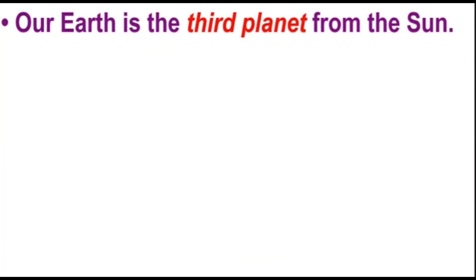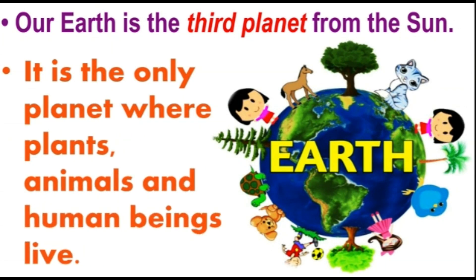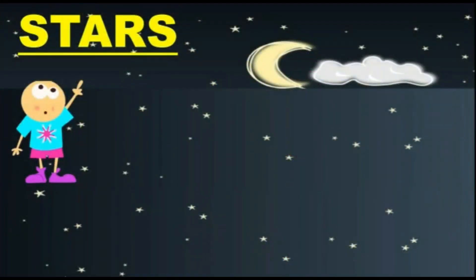Our Earth is the third planet from the sun. And do you know, our Earth is the only planet where plants, animals, and human beings live.